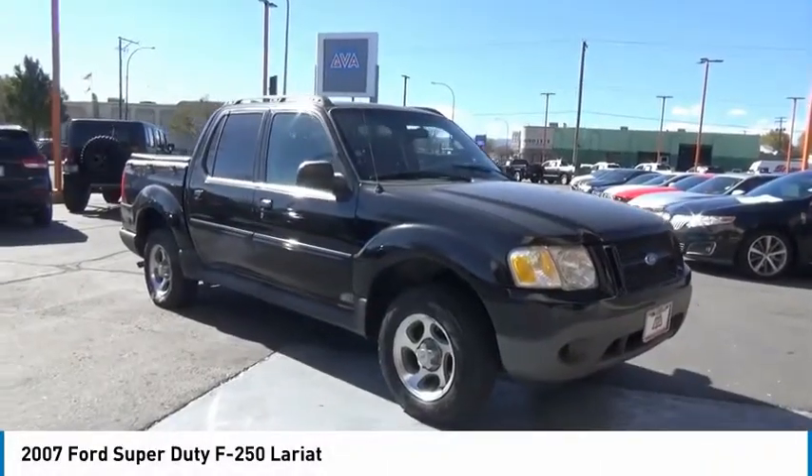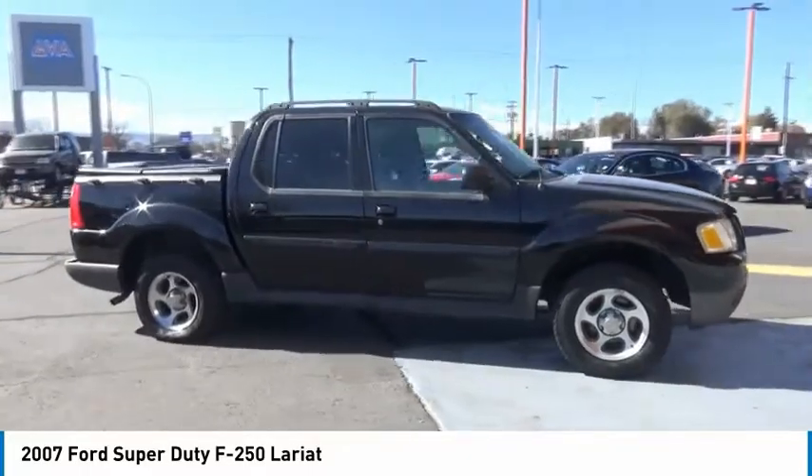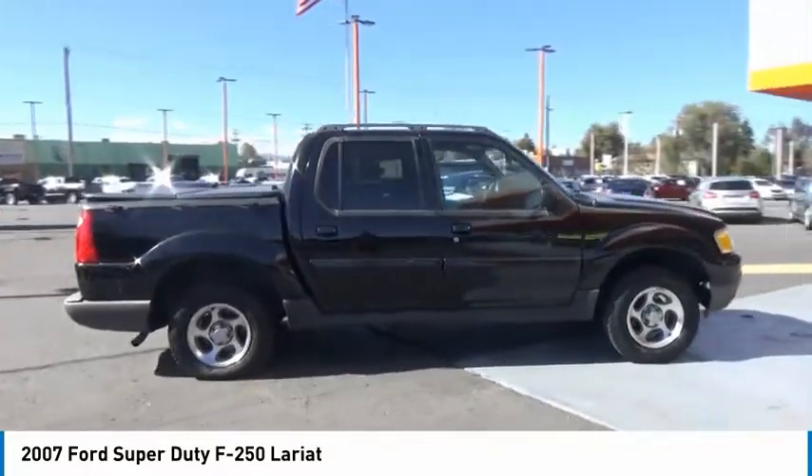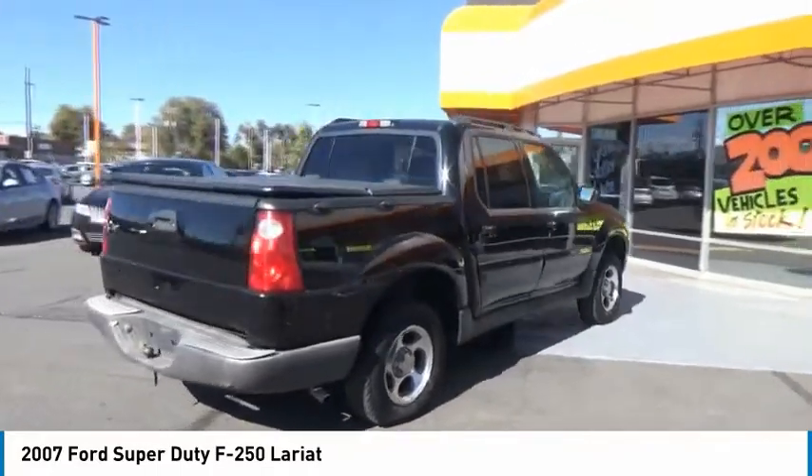Take a ride in the 2007 F-250 Super Duty. Head-to-head fuel efficiency, head-to-head towing, head-to-head torque — Ford F-250 Super Duty.